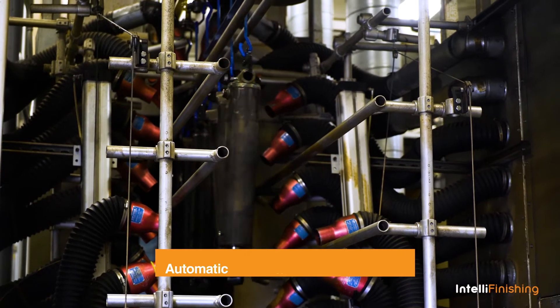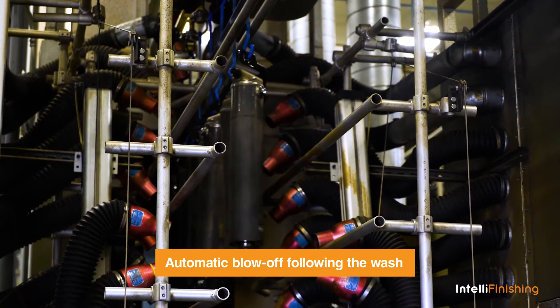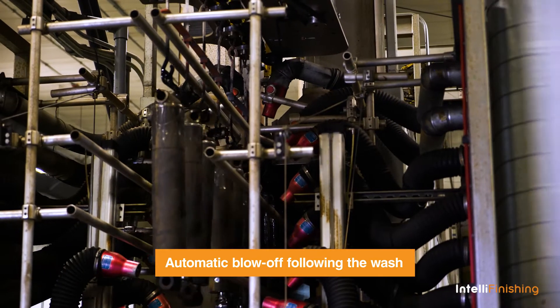We have confidence that when a product is hung on the line, it will go through and it will get an excellent paint job when it comes off.